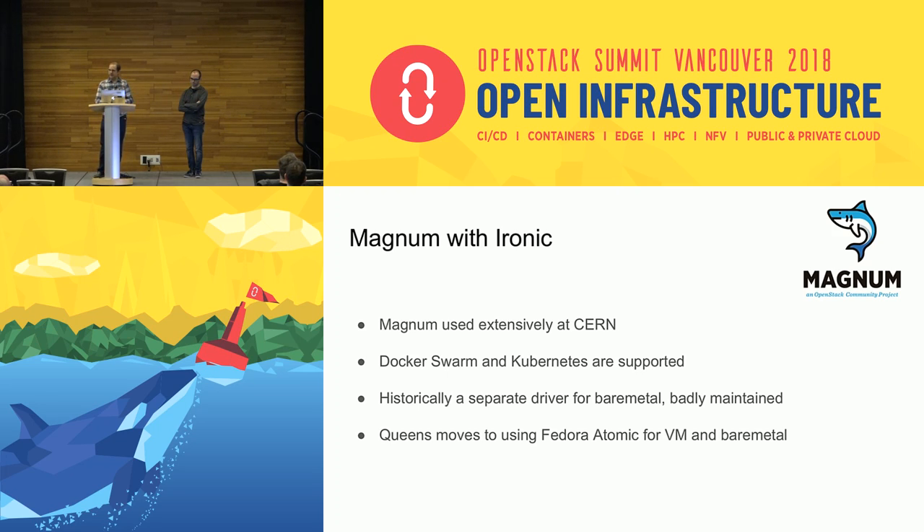Initially it wasn't so fun, but most recently in Queens there's been a big change: the VM and bare metal both use exactly the same code paths. We're now using Fedora Atomic as the base image for both, so we don't have those awkward conversations where good work done on the VM side leaves the bare metal side broken. We don't get that second-class citizen approach anymore — that's been a big step forward.